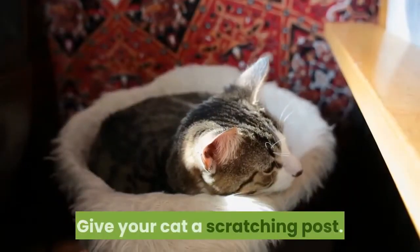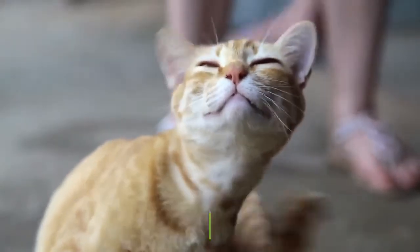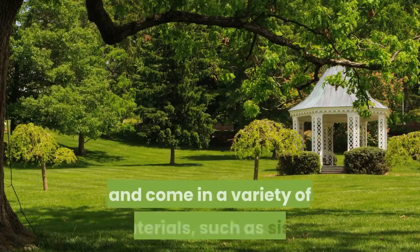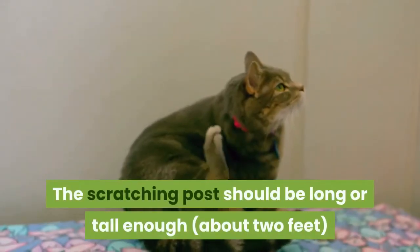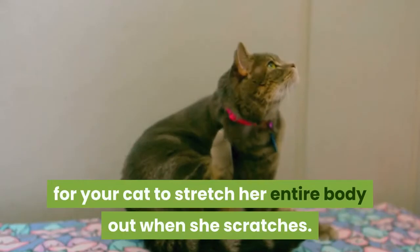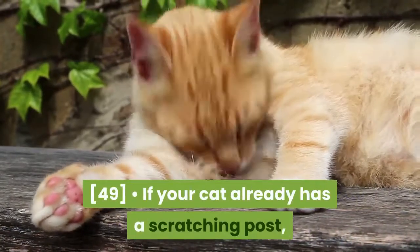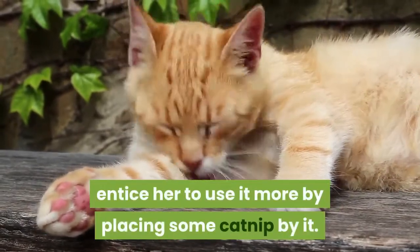Give your cat a scratching post. Scratching posts give cats a good way to stretch and exercise their muscles. Posts are either horizontal or vertical and come in a variety of materials, such as sisal. The scratching post should be long or tall enough — about 2 feet — for your cat to stretch her entire body out when she scratches. If your cat already has a scratching post, entice her to use it more by placing some catnip by it.